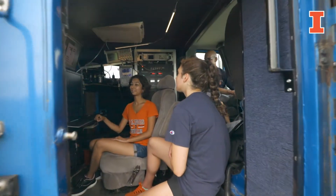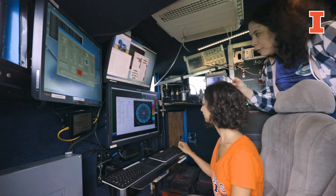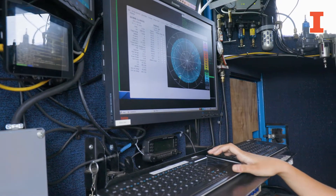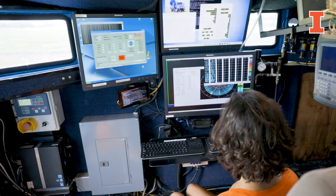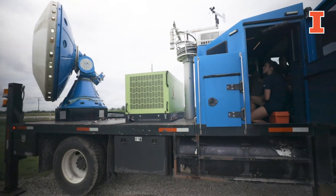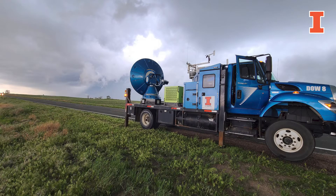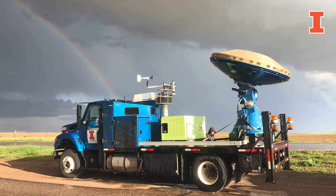Within our department we're going to be using these facilities for hands-on learning in many of our courses including radar meteorology, mesoscale meteorology, and remote sensing. Students will be able to get into these trucks and go out and measure the atmosphere firsthand, just like they would on an international field campaign, and also get to know the underpinnings of how all the instruments work, like radar and some of the other instrumentation that we have.